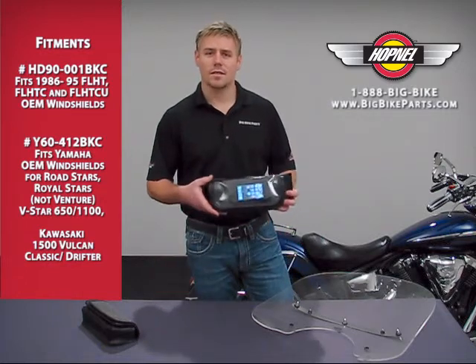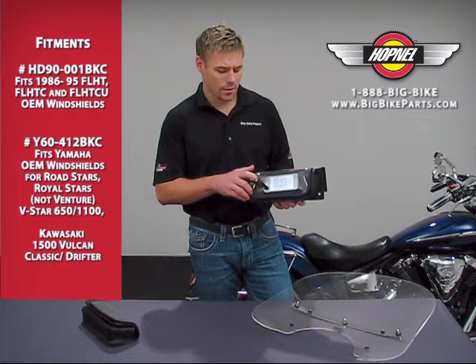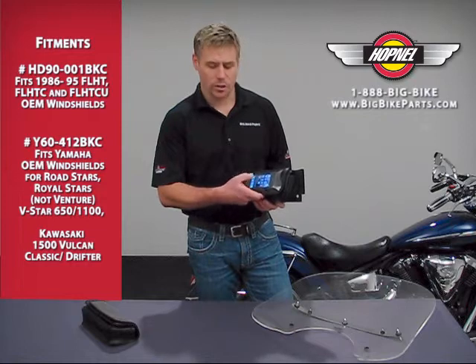This particular item is going to be your single center pouch that offers you the ability to have a digital buddy system in there, which will allow you to have your cell phone, GPS holder, or what have you, if you'd like to have easy access as well as full functionality of the phone.